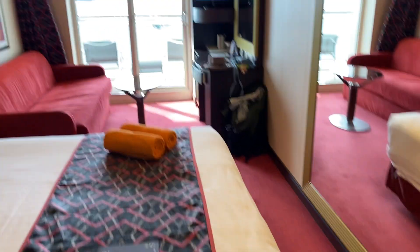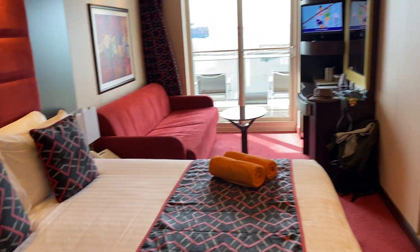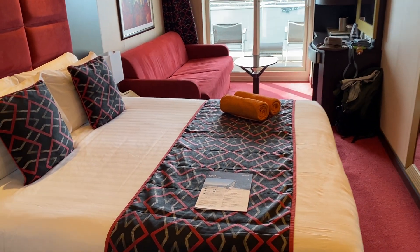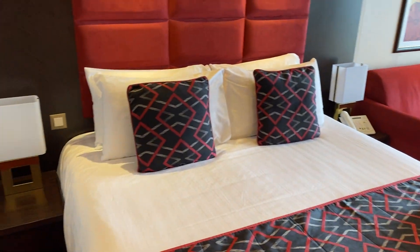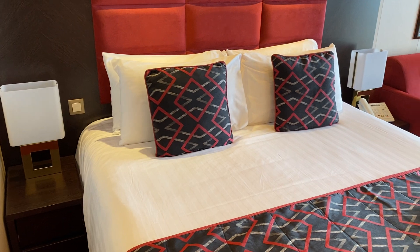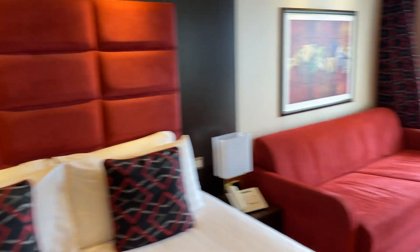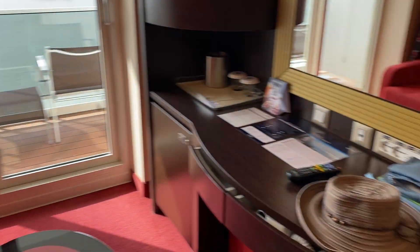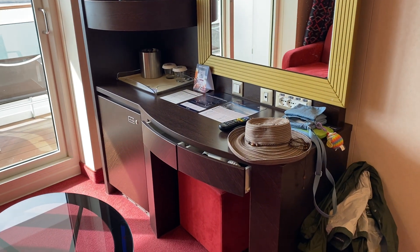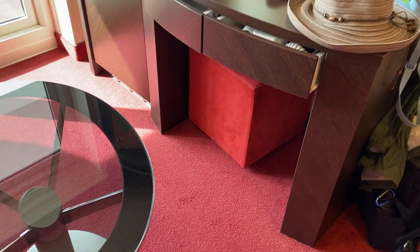This is the bedroom. It has a big bed — two singles pushed together. And then I have a couch and a coffee table. A desk, although I don't have a chair, just that little cube thing under there.